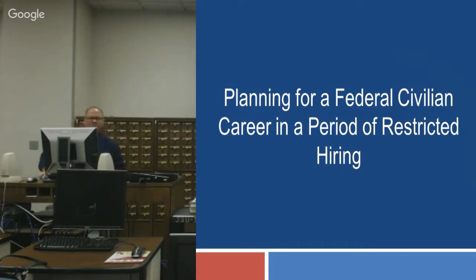Good morning. My name is David Cross, and I'm an Equal Employment Opportunity Specialist with the Anderson Army Depot in Anderson, Alabama. Today, we're here to talk to you about USAJobs and federal resumes — planning for a federal career with the U.S. government.